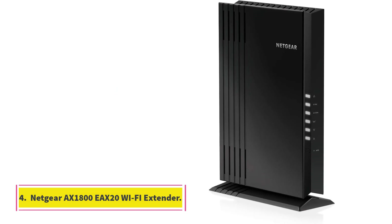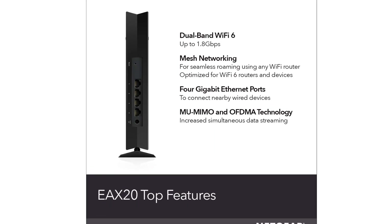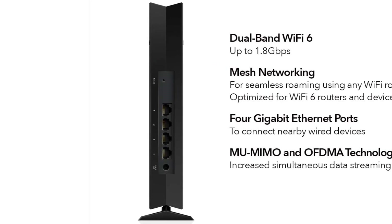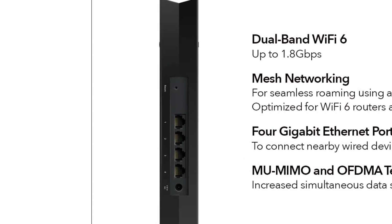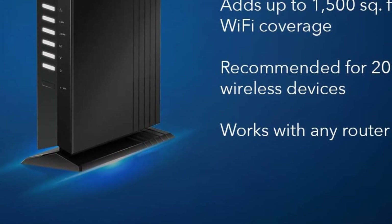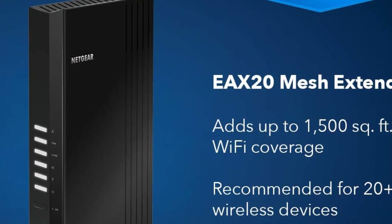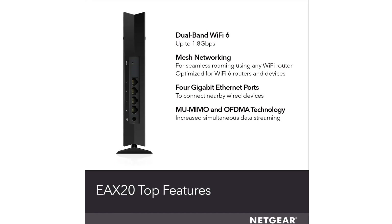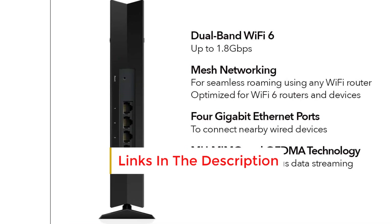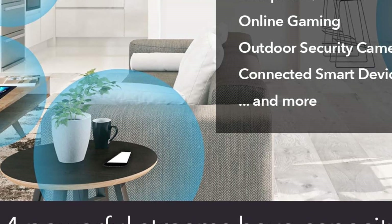Number 4: Netgear AX1800 EAX20 Wi-Fi Extender. It is the best value Wi-Fi extender on the market in 2022. This model offers Wi-Fi coverage of over 1,000 square feet, which will usually be enough to fully cover the desired areas for most users. This model incorporates Wi-Fi 6 technology, which is now widely applied as the standard in this area. The key advantage of Wi-Fi 6 compared to Wi-Fi 5 is speed, with gains of up to 40% and speeds up to 10 gigabits per second. Thanks to the Target Wake Time feature, the batteries of smartphones, tablets, or laptops should drain slower.